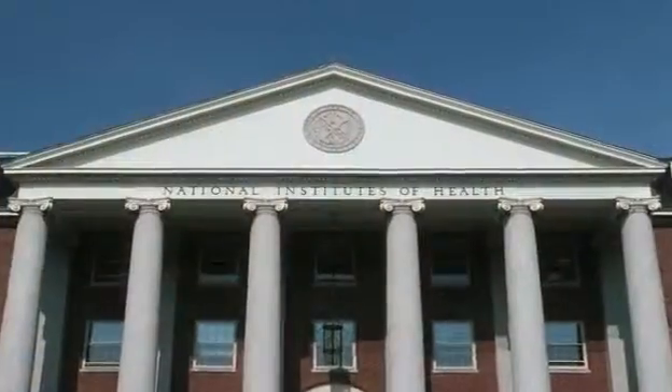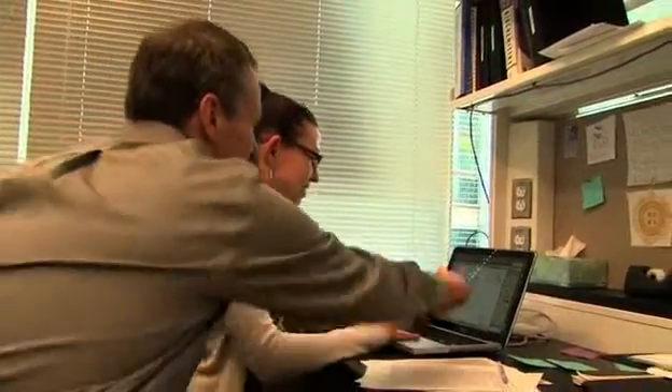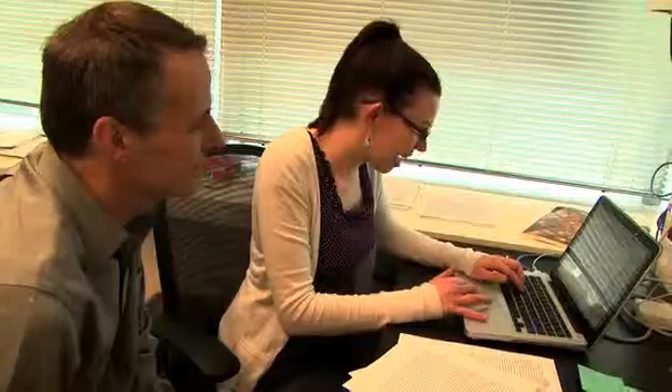We've had a fantastic collaboration with a group at the NIH and have developed some of these molecules. We are very excited right now to be testing these in various models of cancer to really determine if this is something that could be a therapeutic in the clinic.